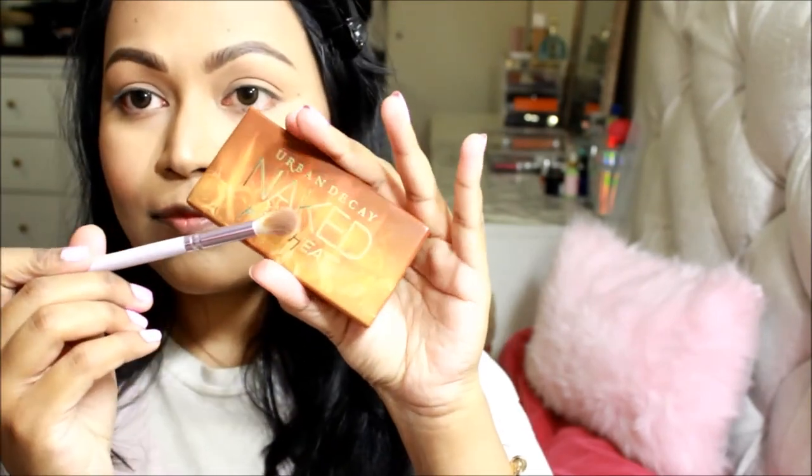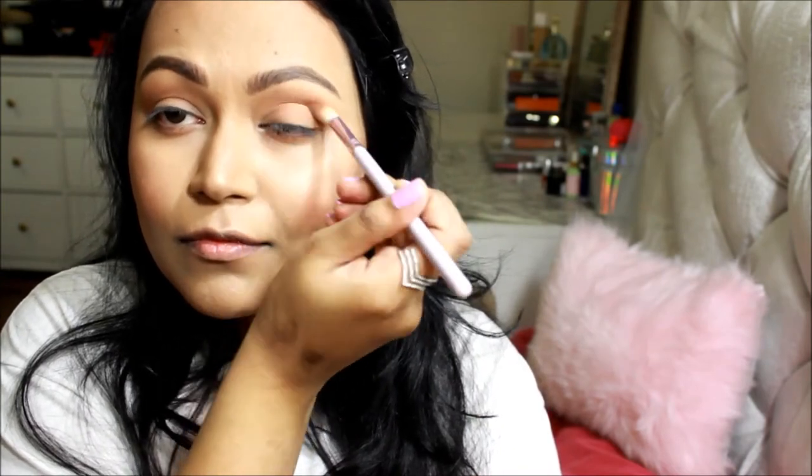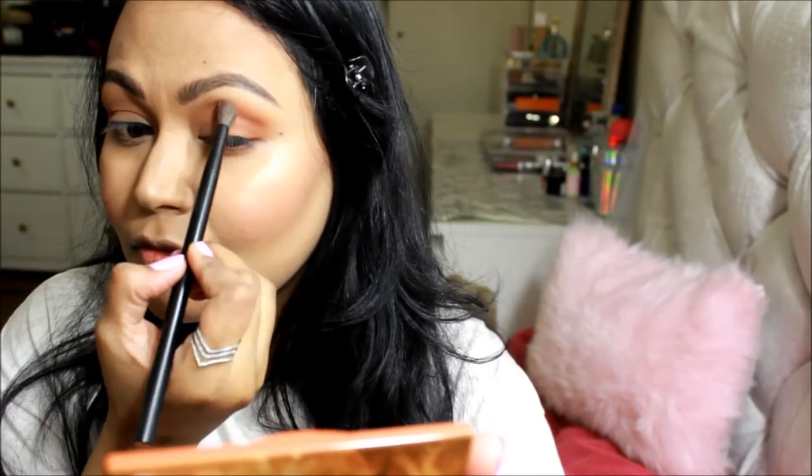For my eyeshadow I took the Urban Decay Naked Petite Heat palette — it's from the Naked Heat collection but smaller, great for travel. For the first shade I took Hot Spell with a fluffy blending brush from Royal & Langnickel, applying it all over my eyelid. Next I took a NARS fluffy blending brush and mixed the shades Wild Thing and Heast, applying them all over the lid but focusing on the outer corner and crease area.